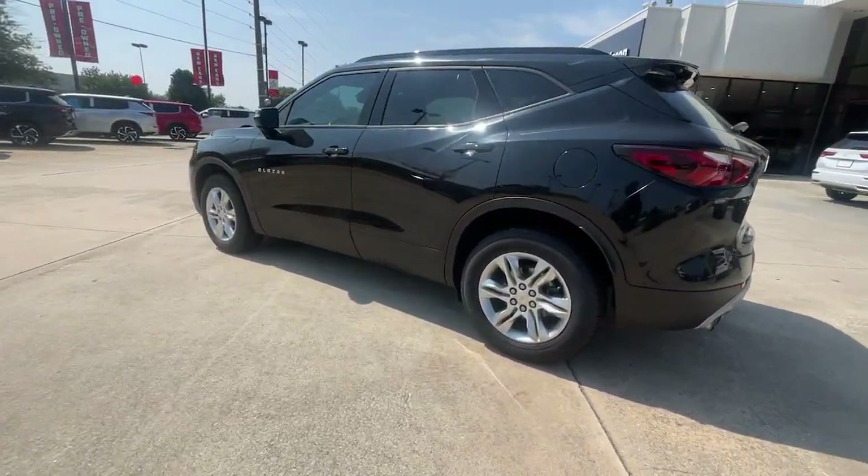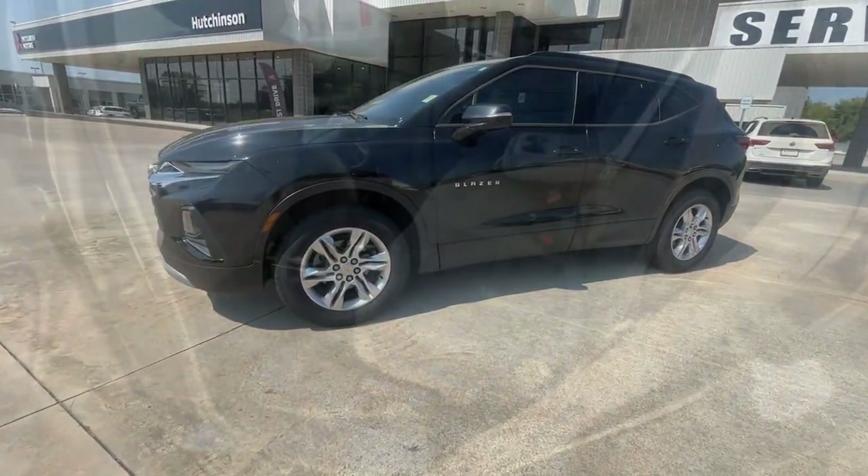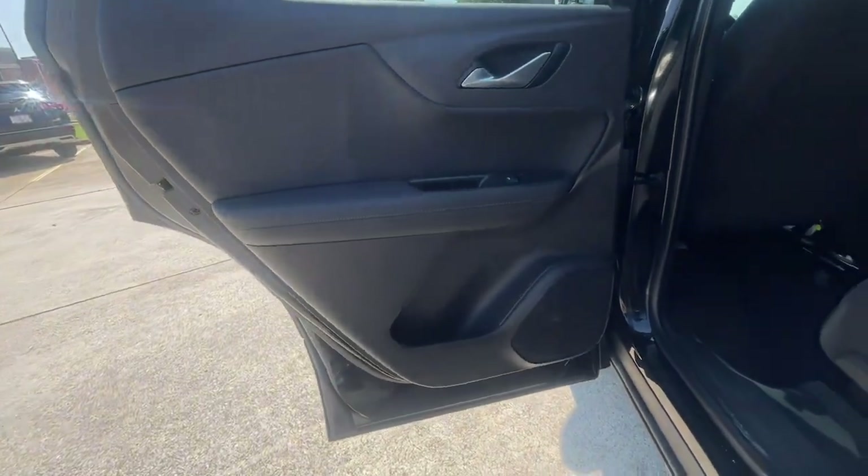Fresh modern lines, crisp steering, a composed ride and plenty of passenger and cargo space bring a new sense of enjoyment to all your excursions.